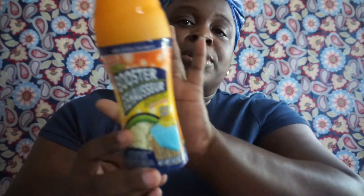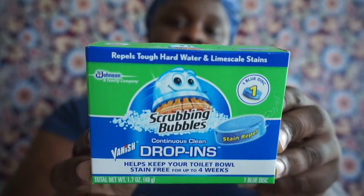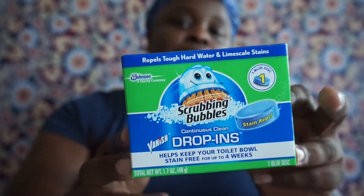I picked up four scent boosters. I know some people say they don't give a good throw, but to me they do — I mainly use them on towels, washcloths, and sheets. The blue one in clothes is excellent and the scent lasts long. I also got two Scrubbing Bubbles Continuous Clean drop-ins — one blue disc per pack. It keeps the toilet bowl stain-free for up to four weeks and repels hard water and limescale. I like dropping these in for added freshness.